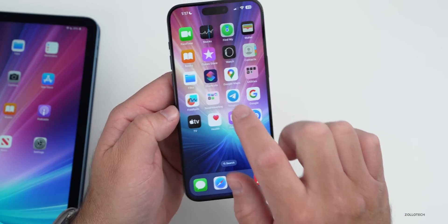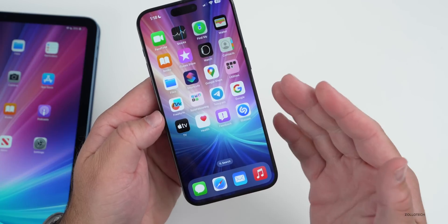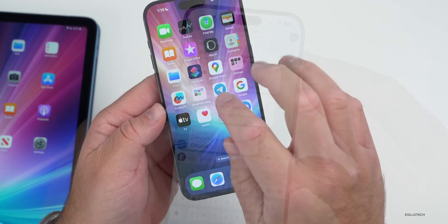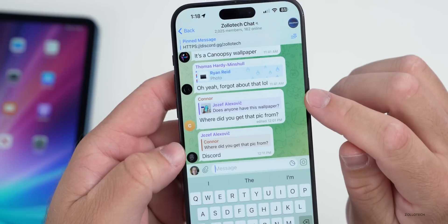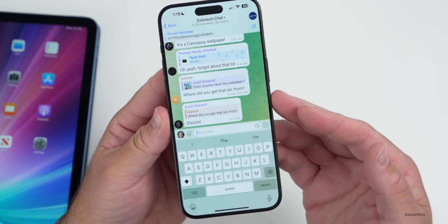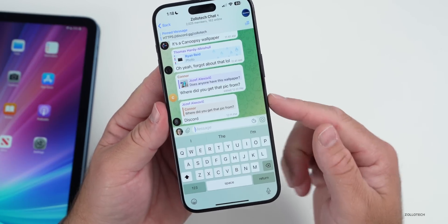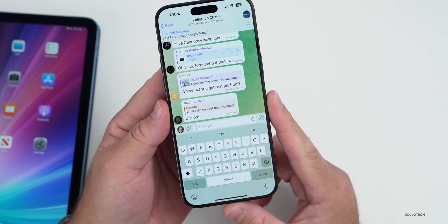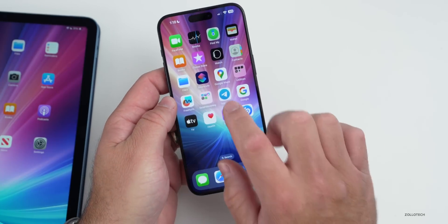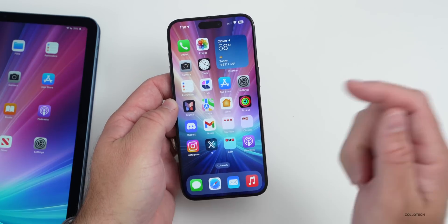Something I use a lot is Telegram, which got some updates as well. I actually have a Telegram channel. One of the things they've updated is allowing users to quote specific parts of messages when replying. Users also now have the ability to customize link previews with media size, position, and selecting which link to preview. Additionally, if you're a Telegram Premium subscriber, you can now customize the account color and select an icon. Be sure to check out the Telegram channel and Discord — they're linked in the description.